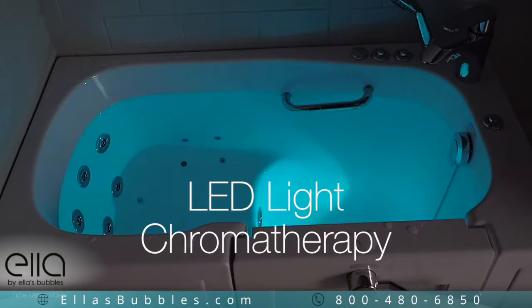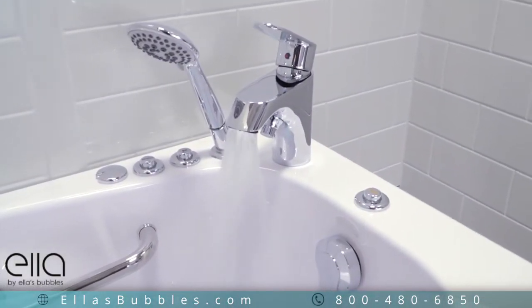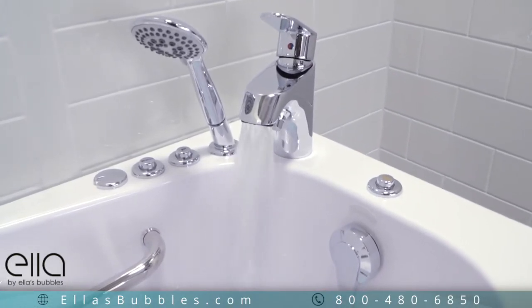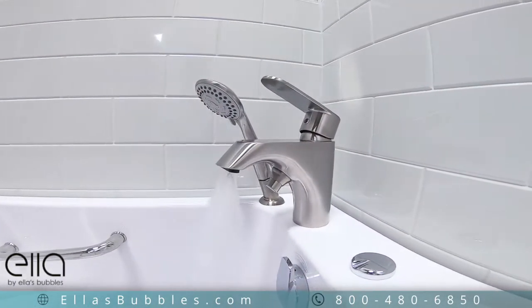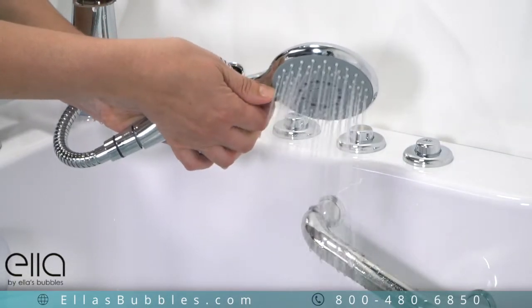This special feature adds a calming visual element for your added relaxation. The Mobile comes with a two-piece fast-fill faucet set, available in chrome or a brushed nickel finish. All sets come with an extendable multi-function hand shower.